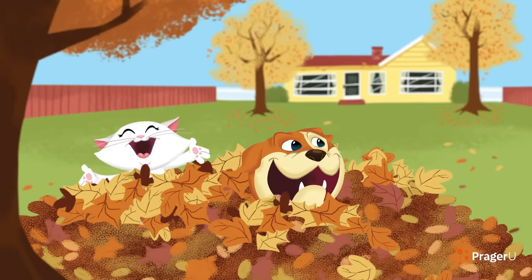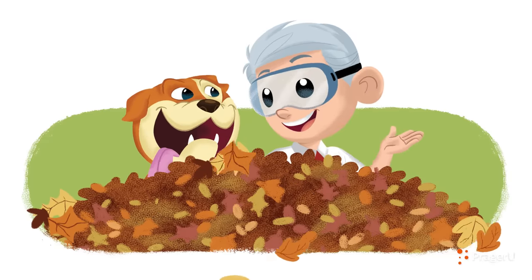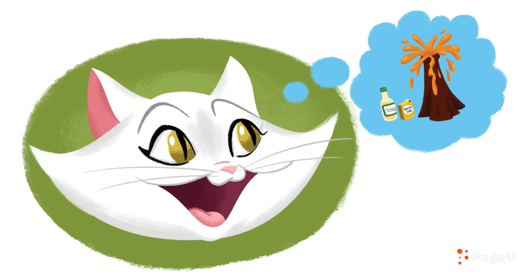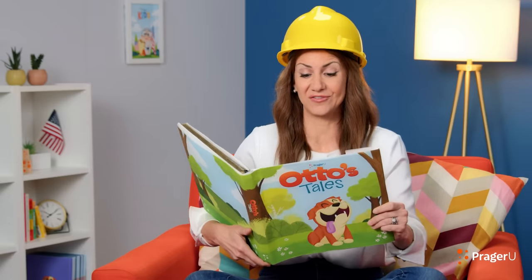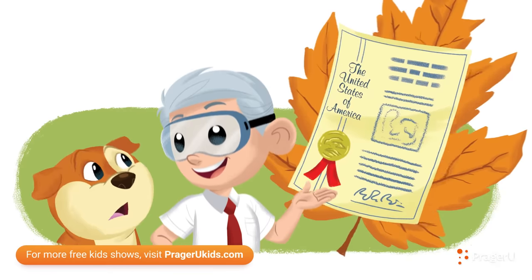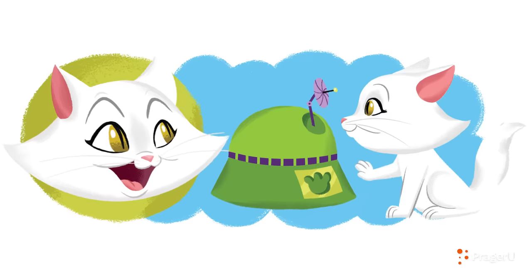Crunch! Otto and Smidge jumped into piles of colorful leaves in the backyard. Dennis ran out to join them. What are you wearing? Otto asked his best friend. Safety goggles! Dennis explained. They protected my eyes during our science fair at school today. Smidge's eyes flared with excitement. Did you make lava explode out of a volcano? Dennis chuckled. No, but I did see a lot of cool inventions. Someone made a robot that can do lots of neat tricks. He's going to get a patent for it.